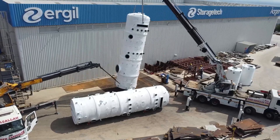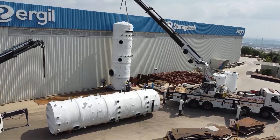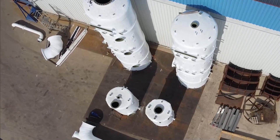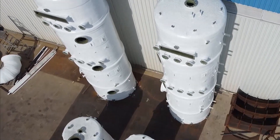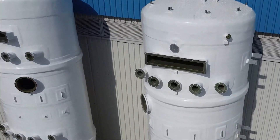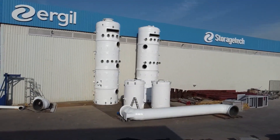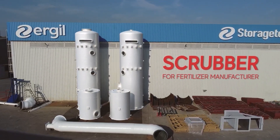Welcome to Ergil's showcase of the Ammonia Plant Wet-Packed Scrubber System project — a landmark in environmental compliance and operational efficiency. This project is a testament to Ergil's commitment to innovative, efficient, and environmentally friendly solutions, designed to significantly reduce ammonia concentrations, reinforcing our dedication to sustainability and client satisfaction.